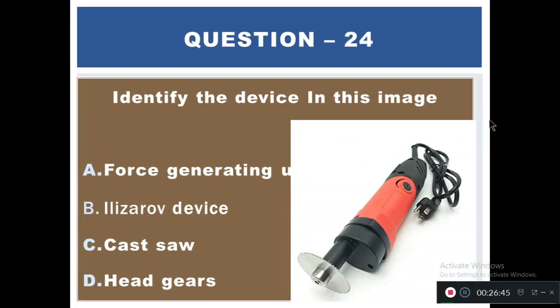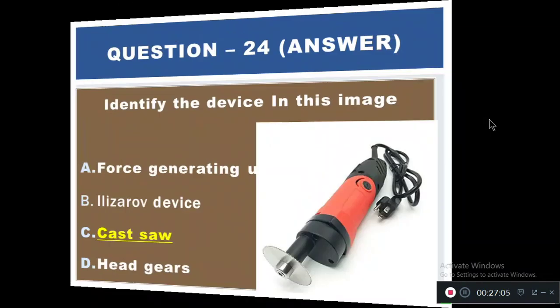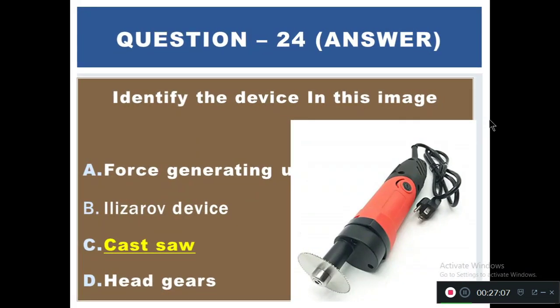Question 24: Identify the device in the image. Options include a force-generating reserve device, a cast saw, and headgear. The right answer is C — a cast saw.